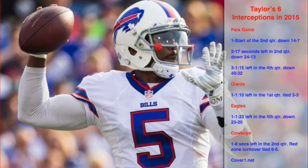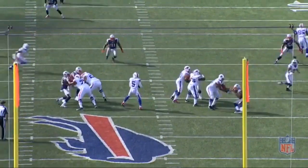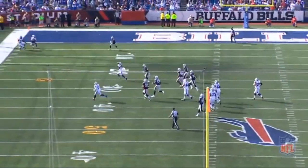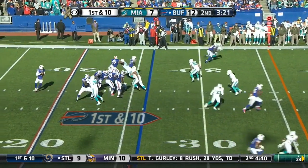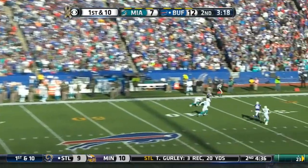Tyrod Taylor played at an extremely high level for a first year starter. According to Pro Football Focus, he had the 9th highest PFF QB rating with a 93.18 — ahead of QBs like Eli Manning and Aaron Rodgers. Part of the reason he was rated so high was that he took care of the ball. In 2015, Taylor only threw 6 interceptions, the fewest of all QBs that dropped back more than 50% of the snaps for their team. Let's take a look at those interceptions to understand the context and maybe some things Tyrod could work on.